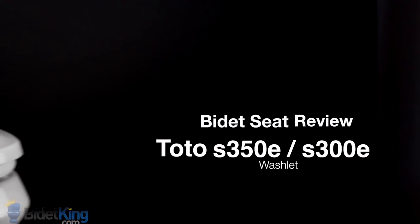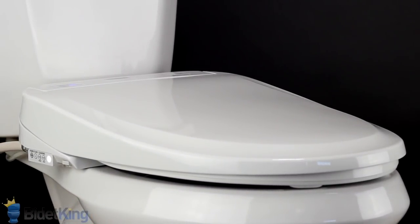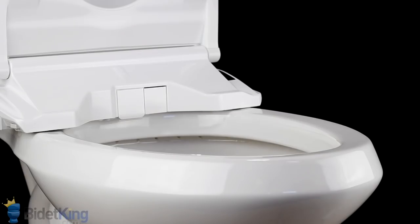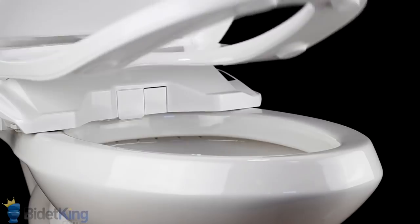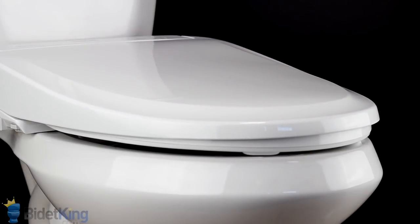The Toto S350E and S300E washlets from BidetKing.com are the most luxurious bidet seats currently on the market. Made in Japan, these Toto bidet seats are built with the highest quality materials and offer a compact, slim design. The S300E is identical to the S350E with the exception of the automatic open-close seat and lid feature.